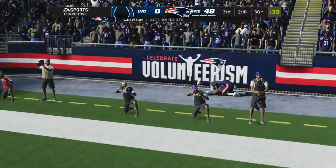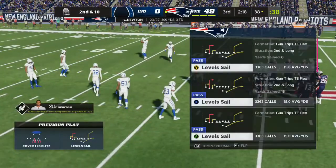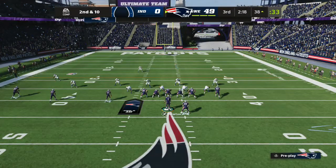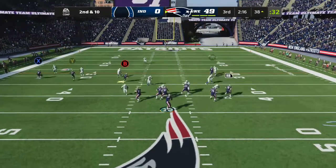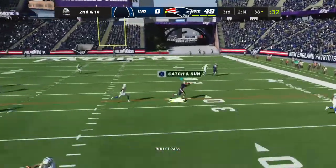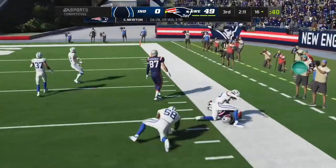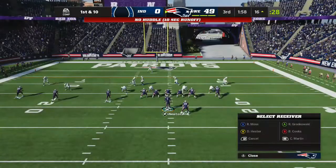Here's a look for the end zone, but that one's going to wind up incomplete. Second and 10 now. Third quarter action from Foxboro. Newton — and that's complete to Cooks. They'll get him to the ground, and he has another first down at the Colts' 16.